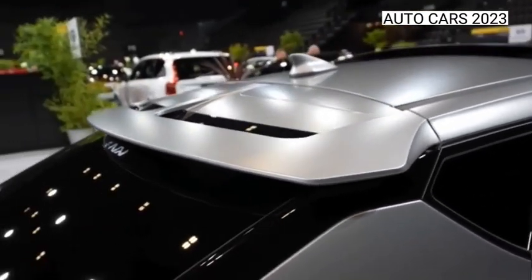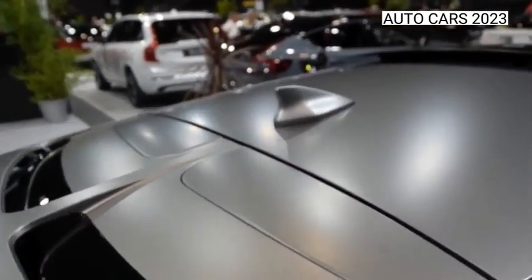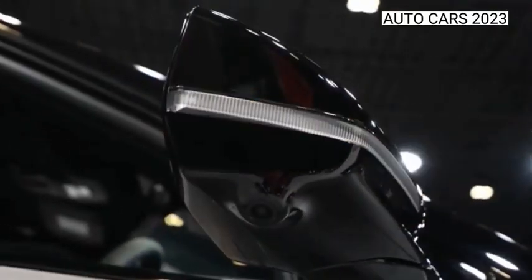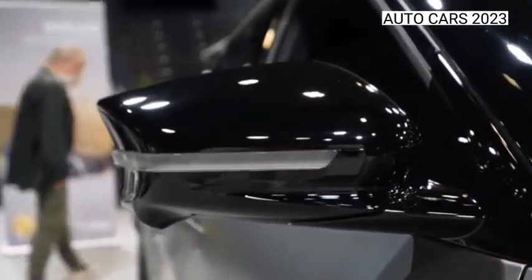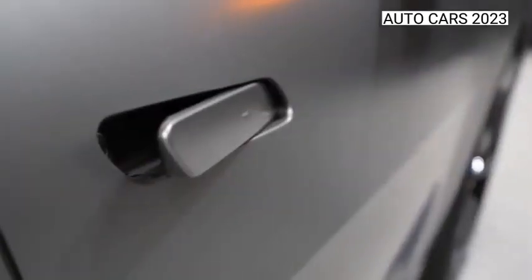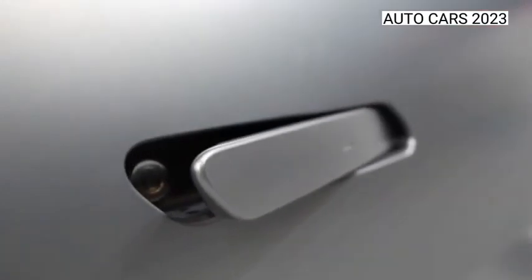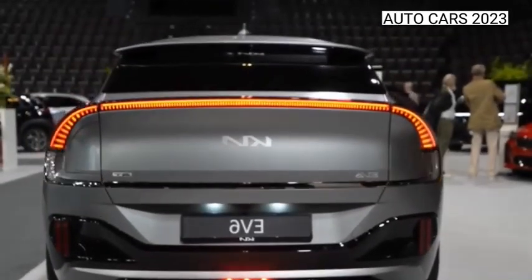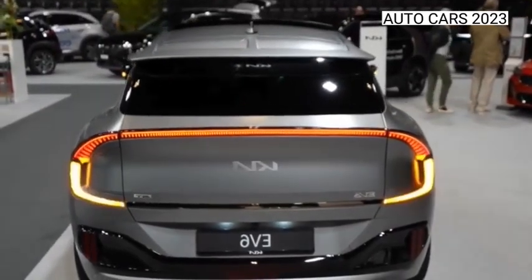It builds on the regular EV6's performance with a simply enormous power and torque increase. A new rear motor and uprated front one give a 570 bhp, 546 lb-ft total, compared with the non-GT dual motor EV6's 321 bhp, 446 lb-ft, or the single motor rear-wheel drive car's 226 bhp, 257 lb-ft.